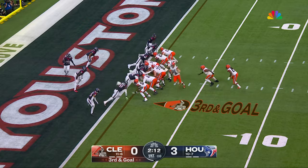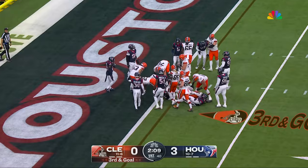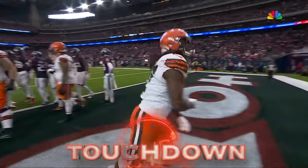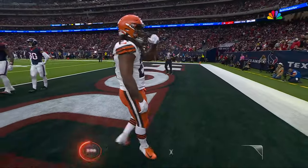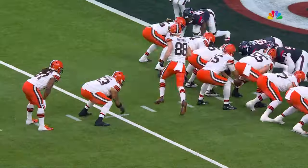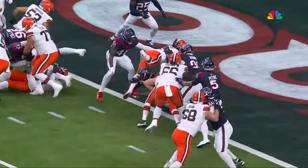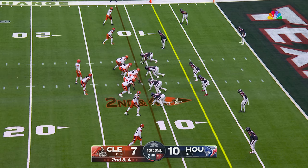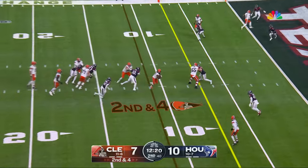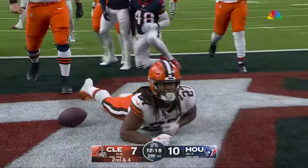Hunt the running back, third and goal — Hunt up the middle, he goes over the top, but he's in! Touchdown Cleveland! Really a beautiful job by left guard Joel Batonio. The strength of this Browns offense and their offensive line are those three interior guys out of South Dakota State. Second and four now for Flacco — shovel pass, Hunt has it up the gut. Hunt is in once again! Touchdown Browns!